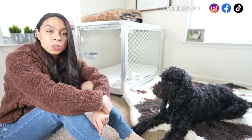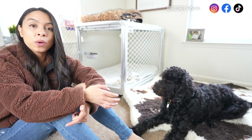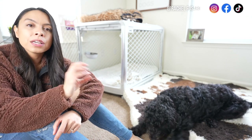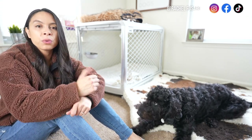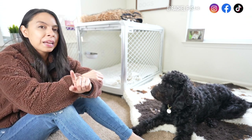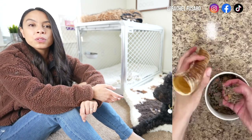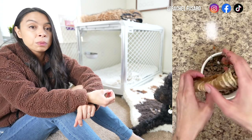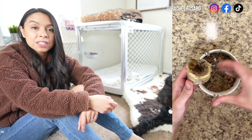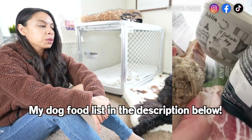Another activity I like to do with Marlo in the crate is give her high-value treats or toys — always supervised, I never leave my dogs alone in a crate with toys or chews; choking hazards are a real issue. My favorite recipe right now is taking air-dried trachea chews, stuffing them with wet food, or if you feed kibble, soak it with a little water first to soften it, and stuff that in along with some pumpkin puree.